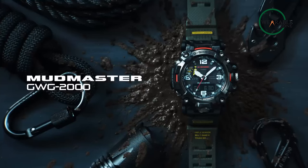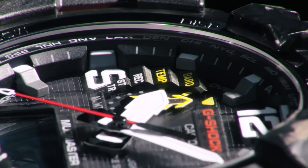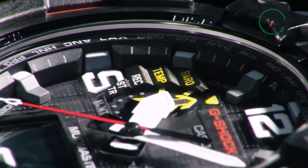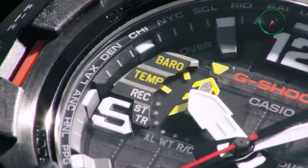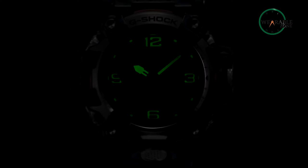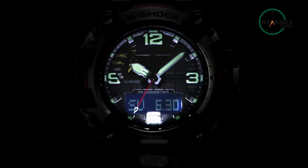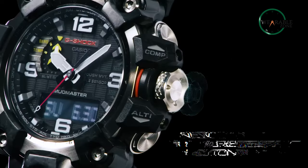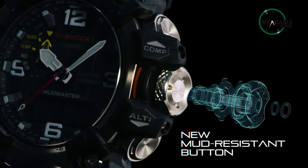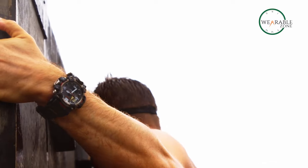The Mudmaster GWG-2001A1 also features a digital compass, barometer, altimeter, thermometer, countdown timer, and 5 daily alarms to help you keep on top of your daily outdoor activities. Plus, it has a full-auto double-LED light that provides great visibility in any condition. For adventure and outdoor enthusiasts, the Casio G-Shock Mudmaster GWG-2001A1 is the perfect watch to keep you connected and informed no matter where you go.